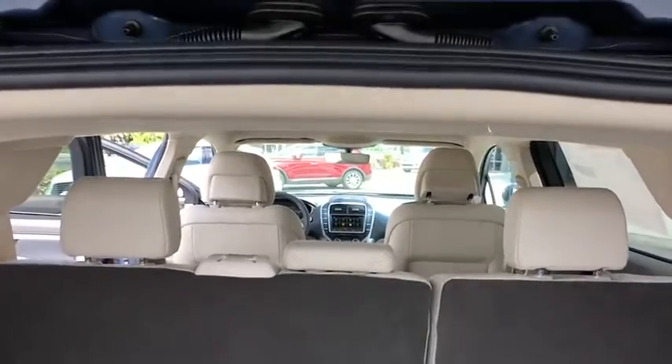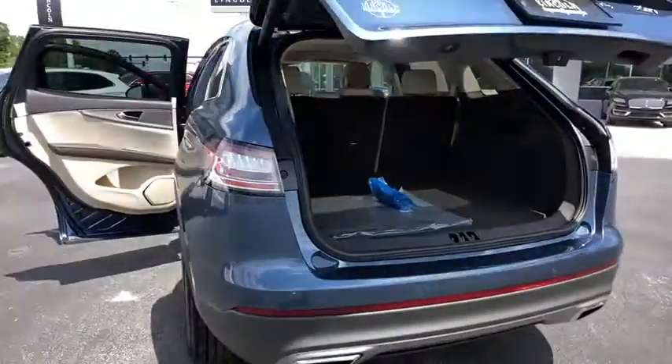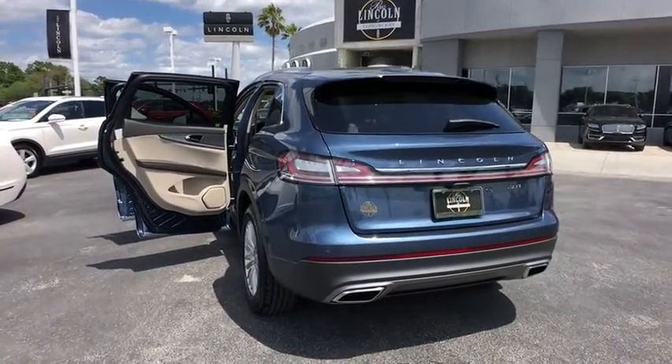Leather wrapped steering wheel, adjustable steering wheel, power steering, keyless start, aluminum wheels, cruise control, auto dimming rear view mirror, four-wheel disc brakes.